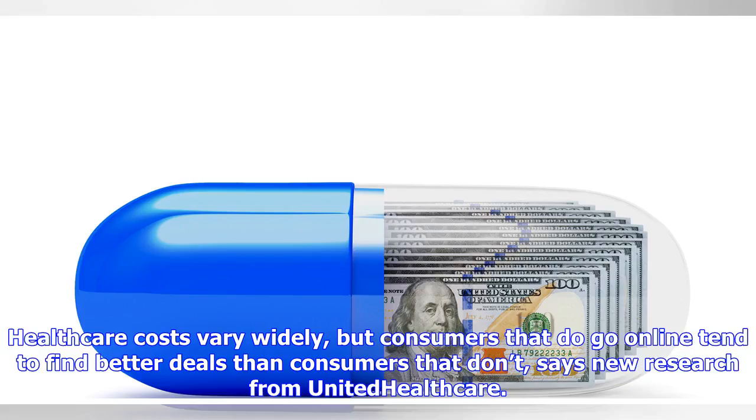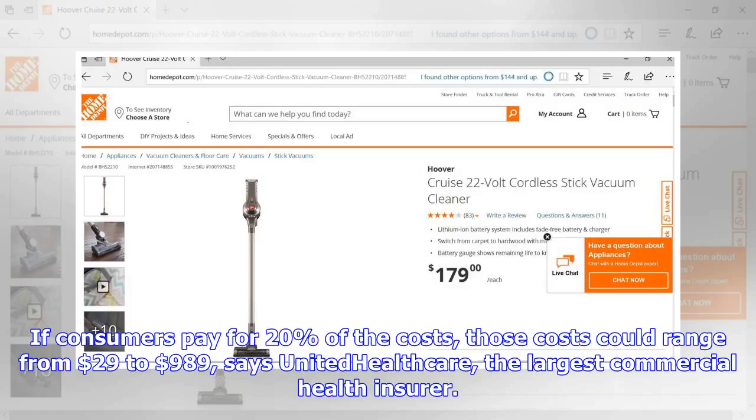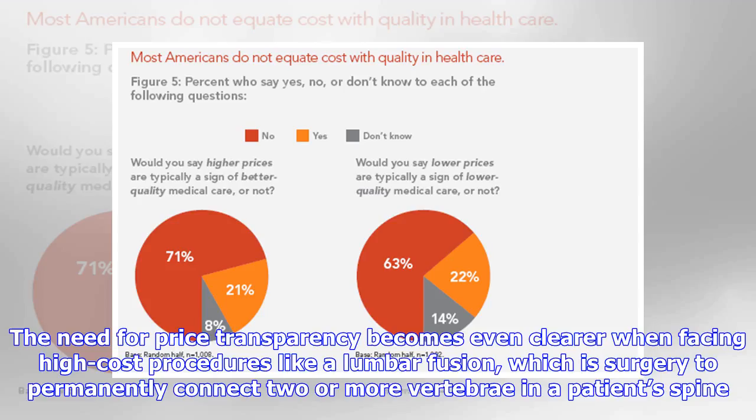Healthcare costs vary widely, but consumers who go online tend to find better deals than those who don't, says new research from United Healthcare. In New York City, the cost of an MRI ranges from $179 to $4,945, while in Miami the same procedure ranges from $142 to $4,406. If consumers pay 20% of the costs, that share could range from $29 to $989, says United Healthcare, the largest commercial health insurer.